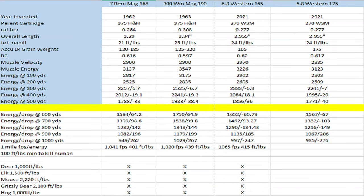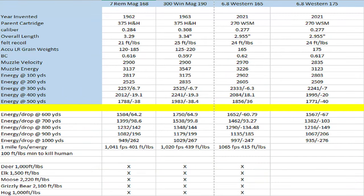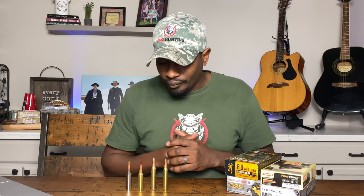Let's look at some of the numbers between the 7 Mag, the 300 Win Mag, and the 6.8 Western. The 7mm Rem Mag is a 0.284 diameter bullet. The 300 Win Mag is obviously a 30 caliber. And then your 6.8 Western is 0.277. One of the other things about the 6.8 Western is it's got really high BC. The BC for the 6.8 Western is 0.62. The BC for the 7 Mag is 0.616. And your 300 Win Mag is lagging at 0.597. The 300 Win Mag does have some advantages over the other two in that it can typically shoot some heavier bullets up into the 220 grain weight.